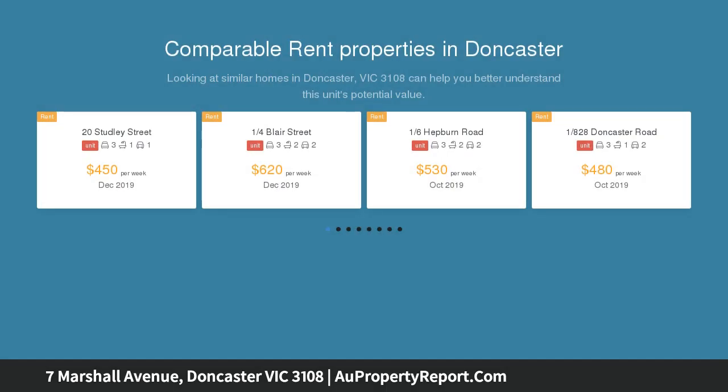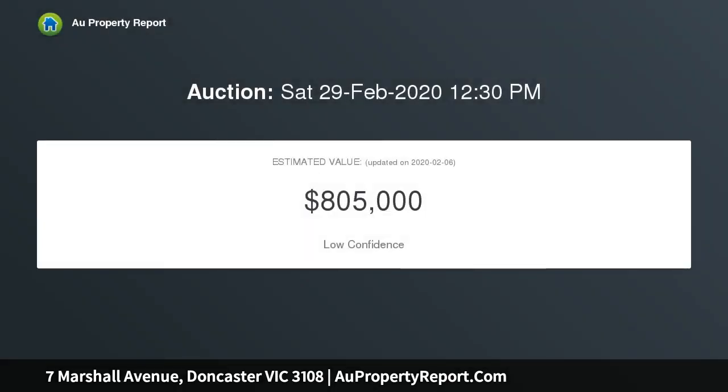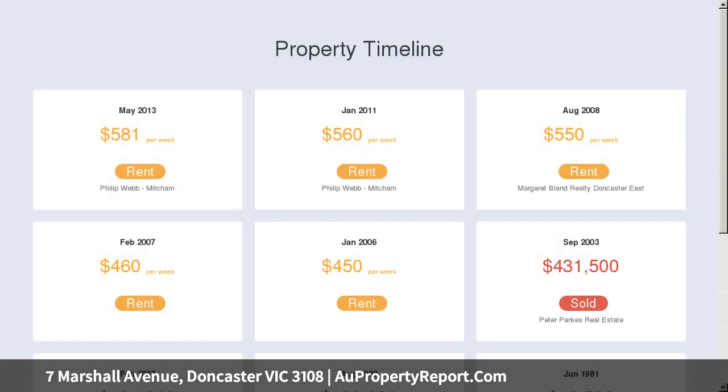This impressive dual storey residence permeates class from start to finish, beginning with abundant gardens. Take the gentle staircase up to a covered front porch, before stepping inside onto exquisite parquetry flooring and an extensive hallway that connects to all parts of a flowing floor plan.